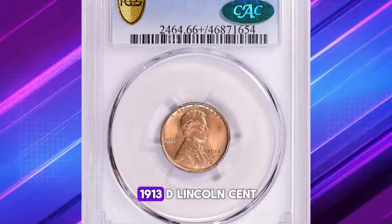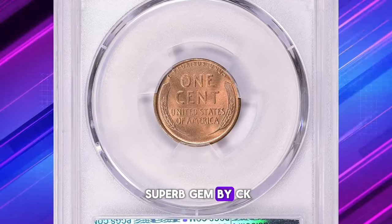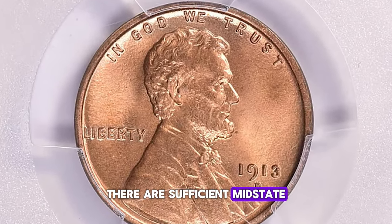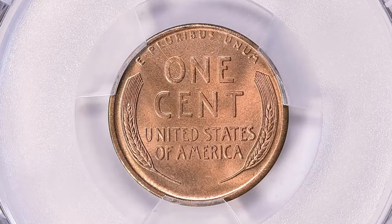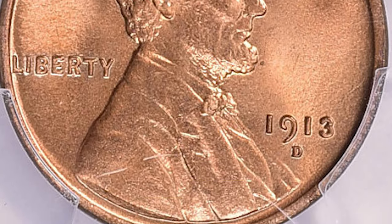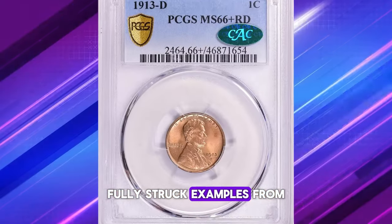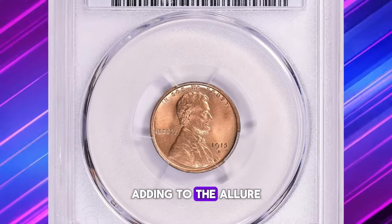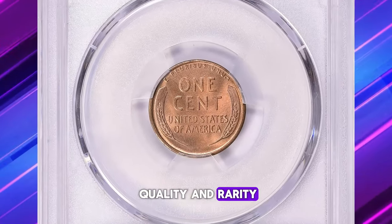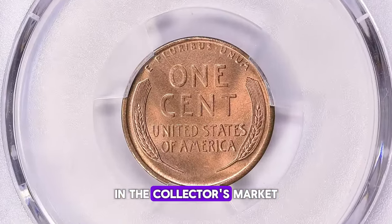Here we have a 1913-D Lincoln cent, an exceptional example graded MS66+ red and confirmed as a superb gem by CAC. While this issue is only moderately scarce in circulated grades, according to census data it is relatively uncommon to find this issue in fully red gem condition — a rarity among mint-marked cents from the period of 1911 to 1915. Fully struck examples from fresh dies are notably scarce. This elusive specimen was sold for a remarkable $13,500, including the buyer's fee, reflecting its significant value in the collector's market.